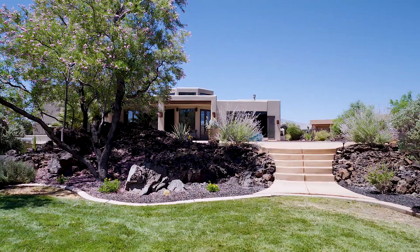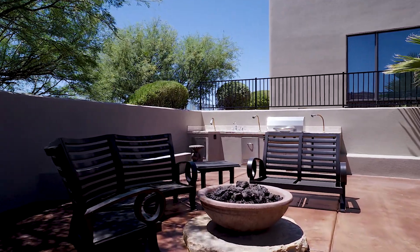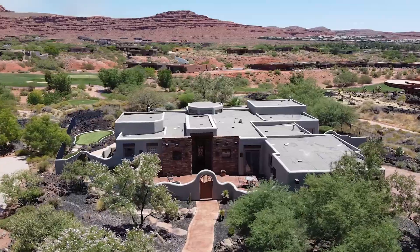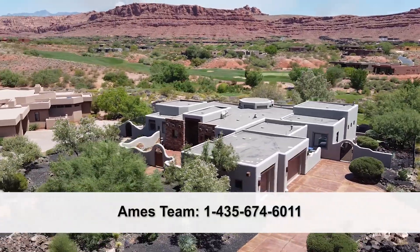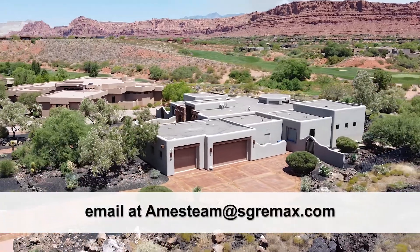Great location. Beautiful property. And it's expected to go even better — properties like this are becoming more and more valuable. So if somebody wanted more information about this property, they can call us at 435-674-6011 or email us at aimsteam@sgremax.com.